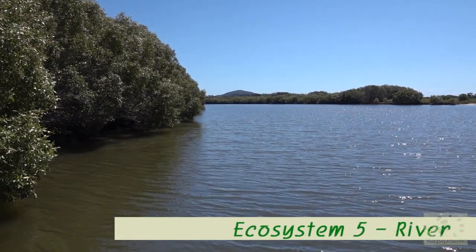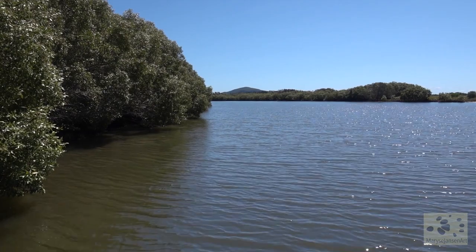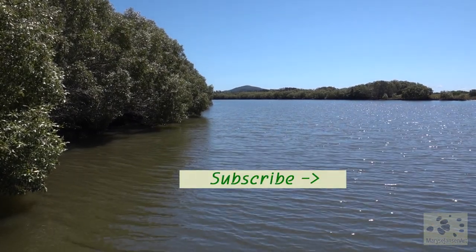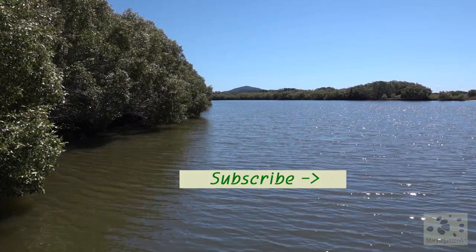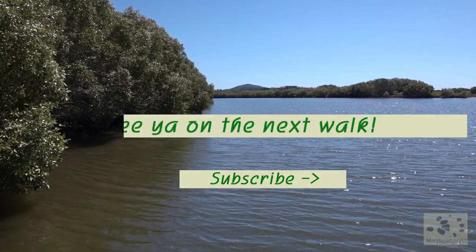What an amazing place! There was so much to see today. If you enjoyed this walk, subscribe to my channel for more, and let me know in the comments what you enjoyed the most today. I'd love to hear from you, and I hope to see you again on the next walk.